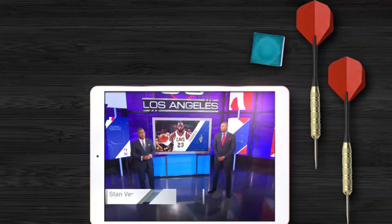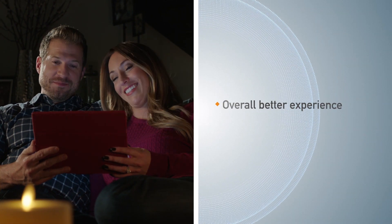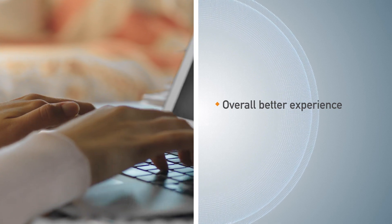From the bedroom, to your home office, to the downstairs game room, you get a great connection. With Wi-Fi 360, you enjoy a better Wi-Fi experience with a stronger signal throughout your entire home.